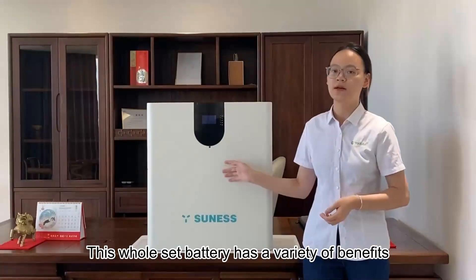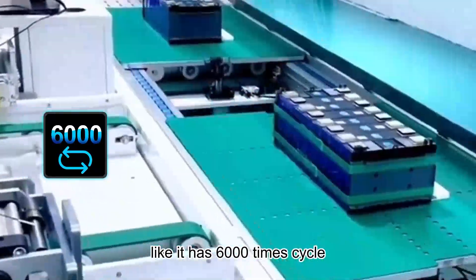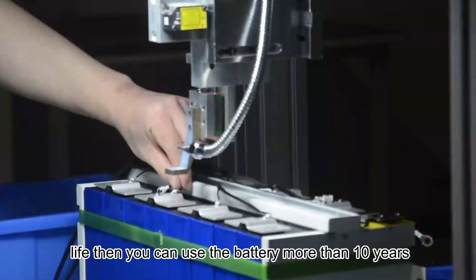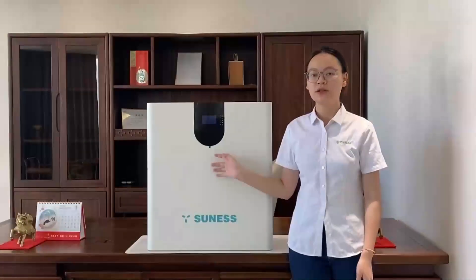This wall-mounted battery has a variety of benefits. It has 6,000 charge cycles, so you can use the battery for more than 10 years. Our lithium battery comes with a perfect BMS system, easy installation, and free maintenance.